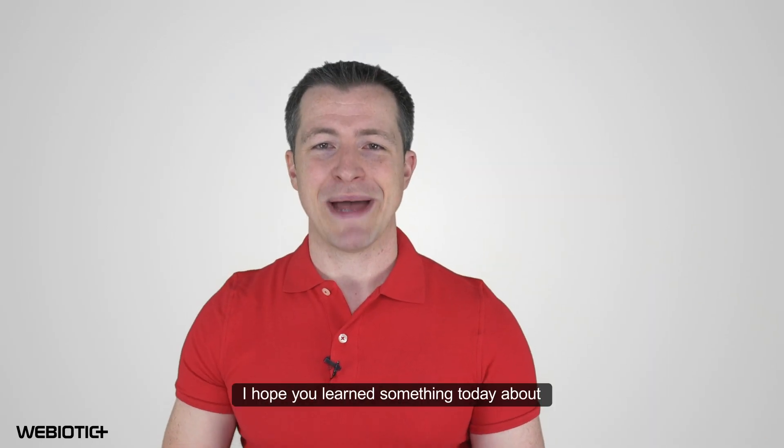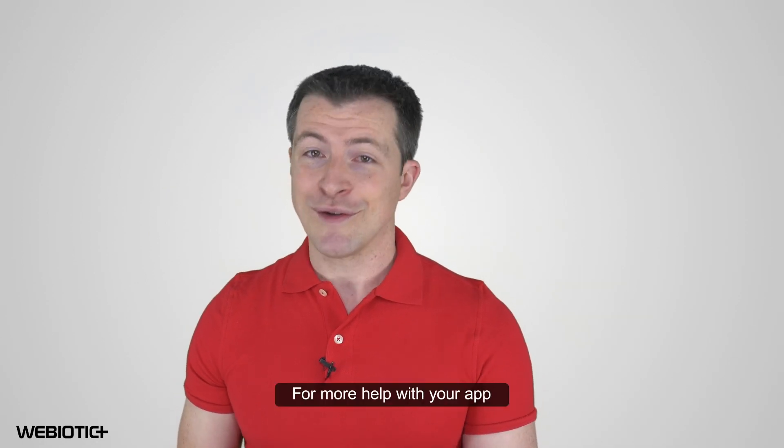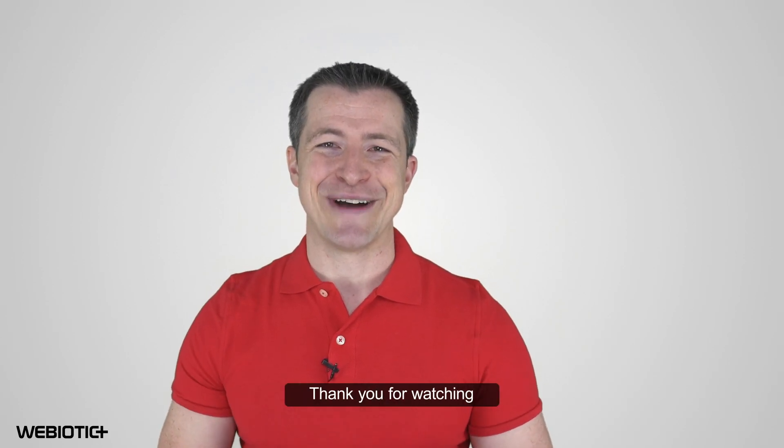I hope you learned something today about creating a mobile app for your website. For more help with your app, subscribe to our channel. If you like this video, please like it and share it with others. Thank you for watching.